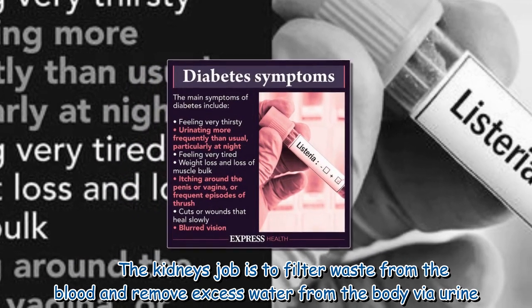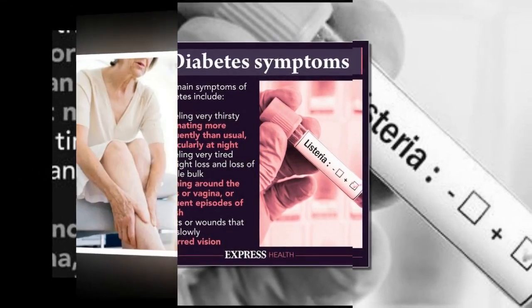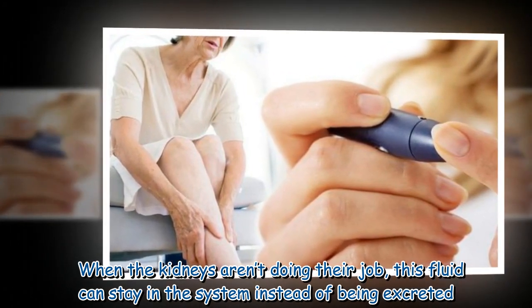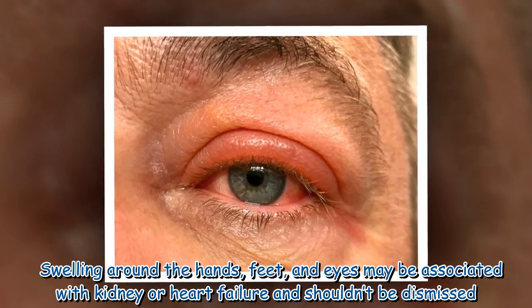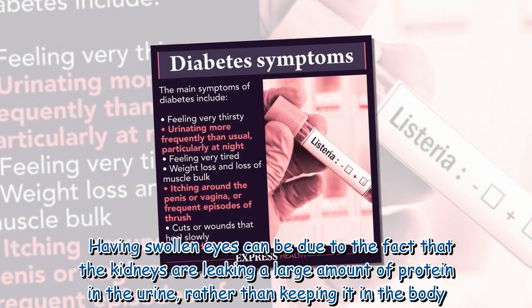The kidneys' job is to filter waste from the blood and remove excess water from the body via urine. When the kidneys aren't doing their job, this fluid can stay in the system instead of being excreted. Swelling around the hands, feet, and eyes may be associated with kidney or heart failure and shouldn't be dismissed.